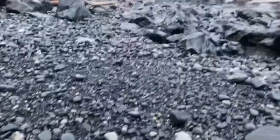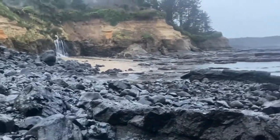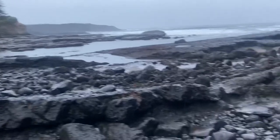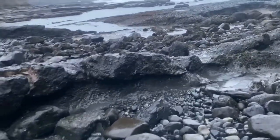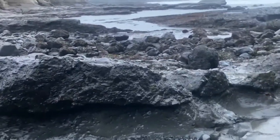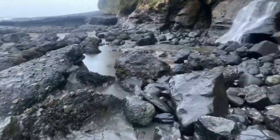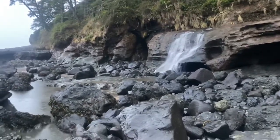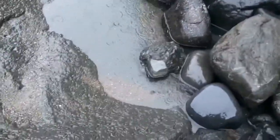All this cobblestone. Beautiful area. There's a crab.